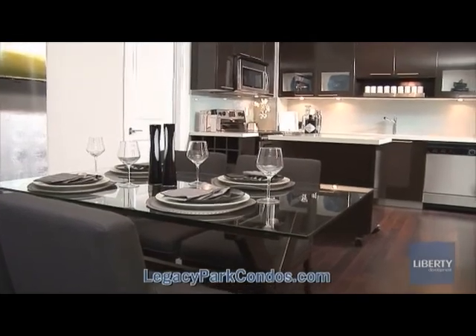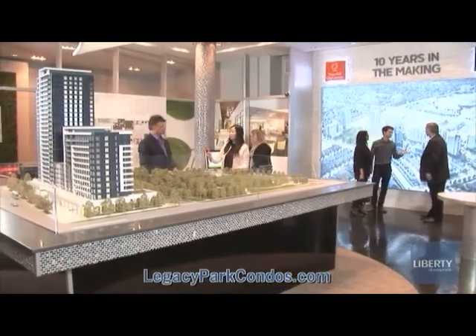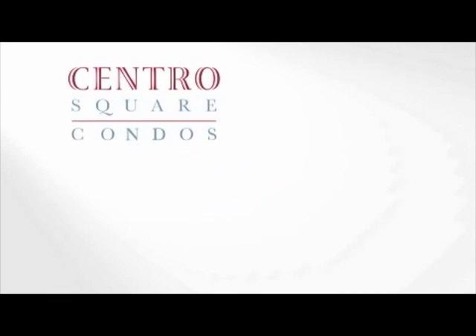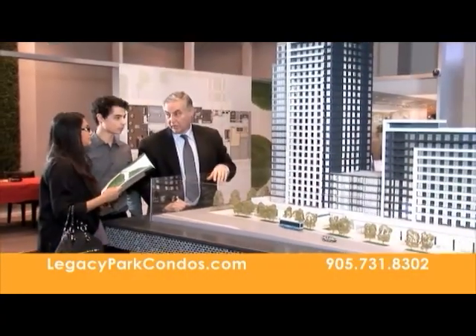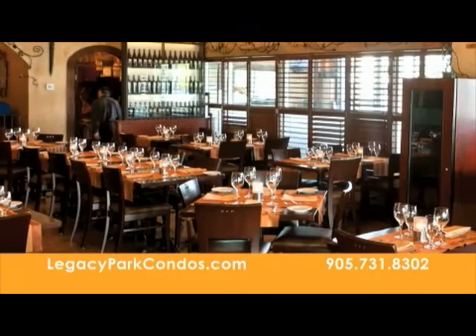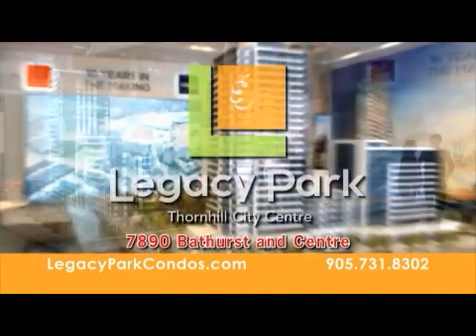Offering residents contemporary urban suite designs, a brilliant array of indoor and outdoor lifestyle amenities, and a location that effortlessly connects you to a host of neighborhood amenities in every direction — every great story deserves a grand finale. Legacy Park is elegant urban living at its finest. Be a part of the grand finale at Thornhill City Centre, featuring many urban suite designs from only $265,000. Live at Bathurst and Centre, next to shopping, dining, and a five-acre park, close to transit and golf courses. Visit LegacyParkCondos.com.